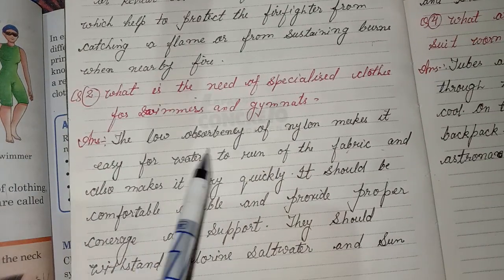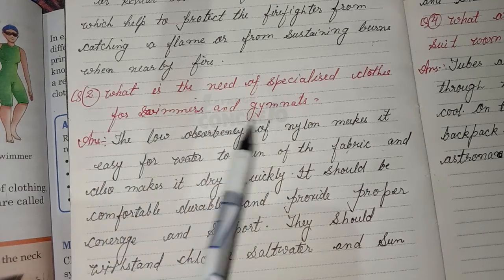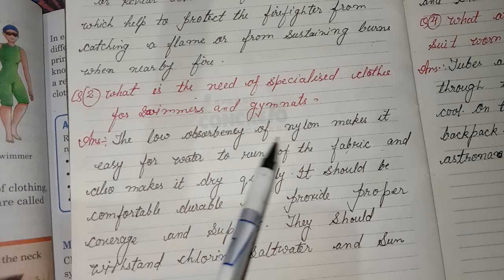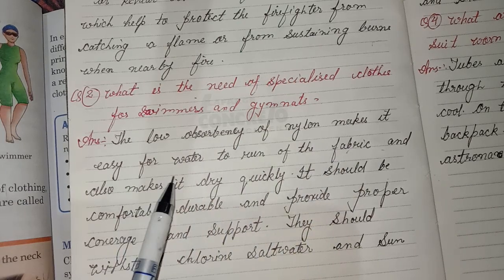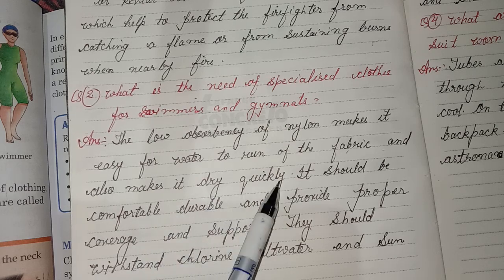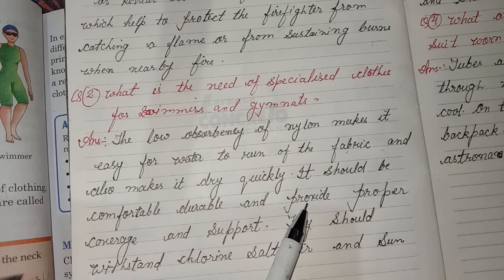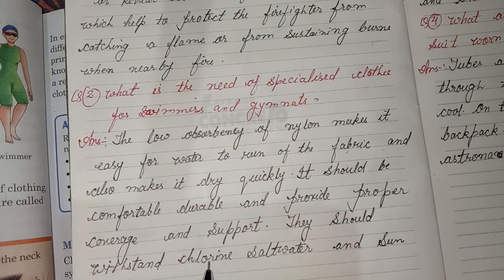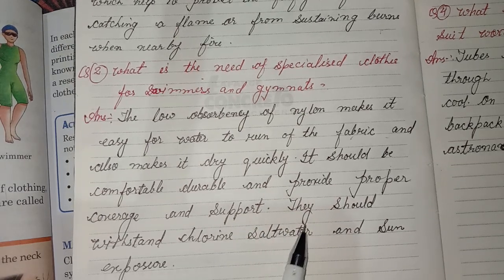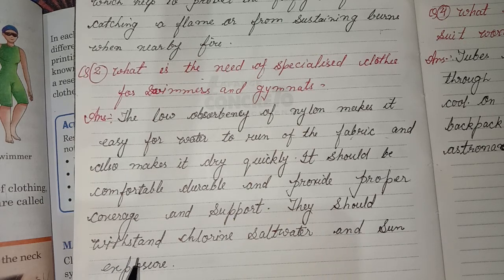Second question: What is the need for specialized clothes for swimmers and gymnasts? Answer: The low absorbency of nylon makes it easy for water to run off the fabric and also makes it dry quickly. It should be comfortable, durable, and provide proper coverage and support. The clothes should withstand chlorine, salt water, and sun exposure.